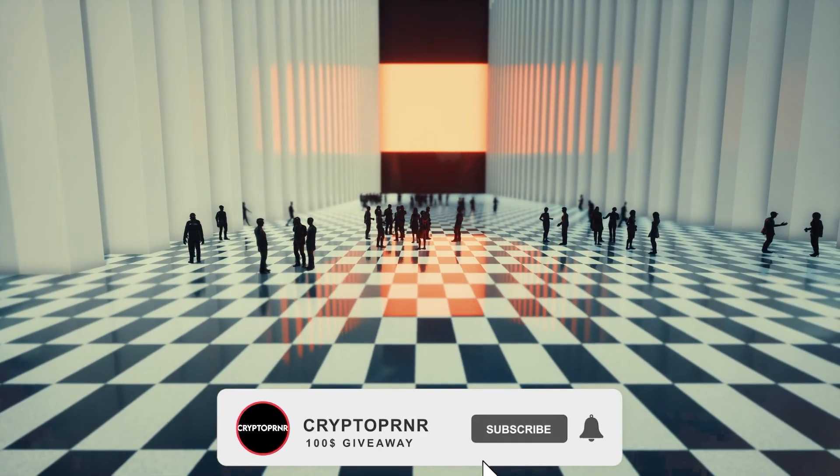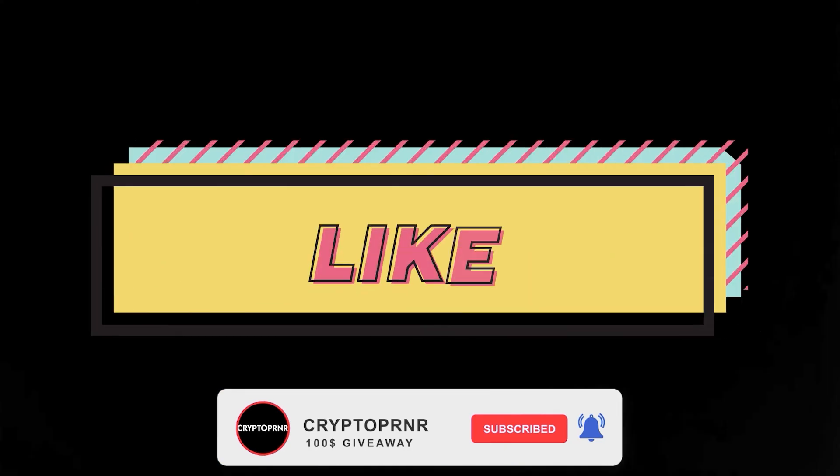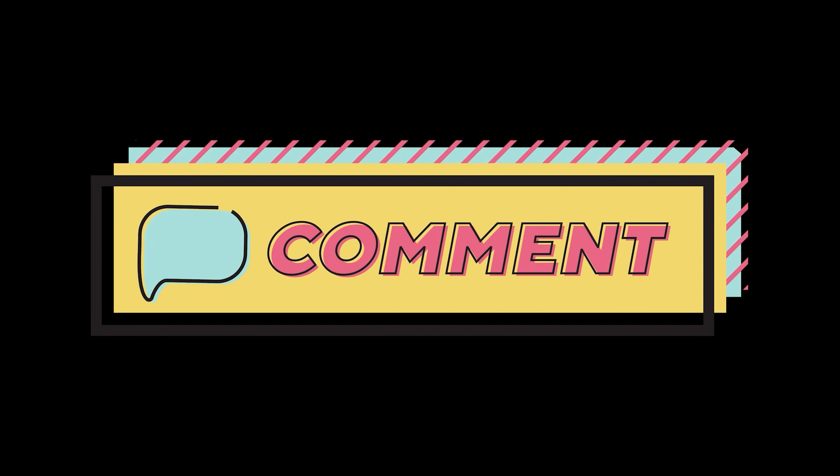We're giving away $100 to one of our random subscribers to start their own crypto journey. All you have to do is like the video, subscribe, and comment your favorite crypto coin in the comment section. Today, we're taking a look at the KSM token and where you should be investing in it.